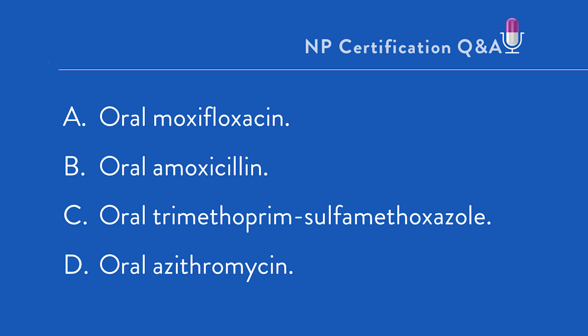Would it be A. Oral moxifloxacin, B. Oral amoxicillin, C. Oral trimethoprim sulfamethoxazole, or D. Oral azithromycin?